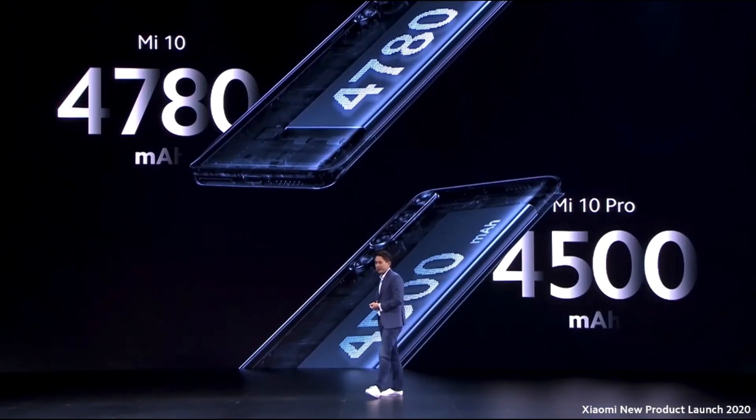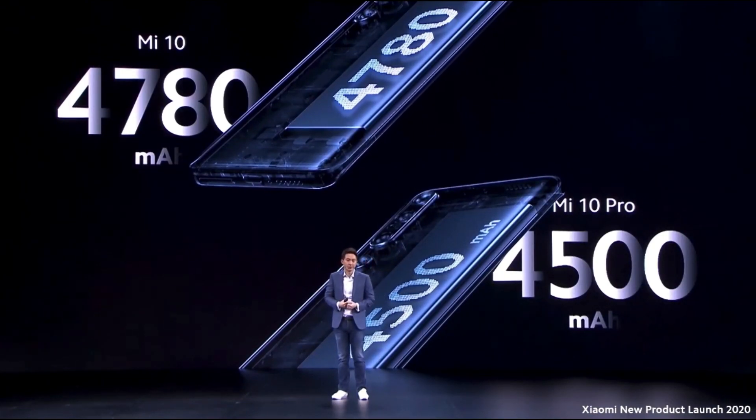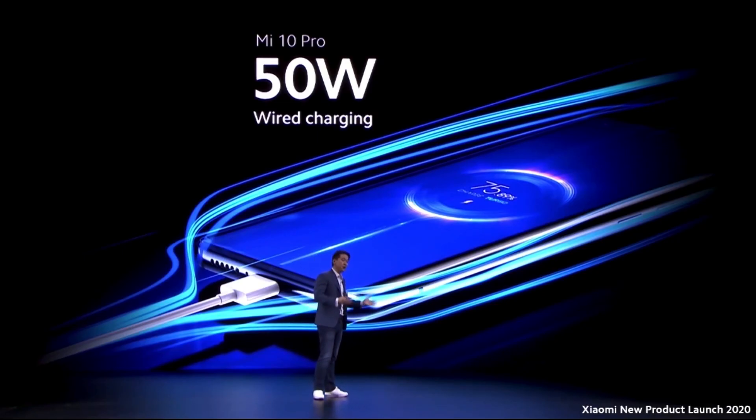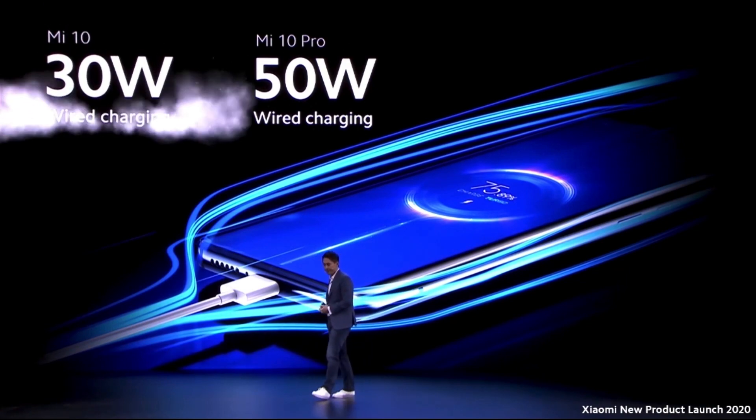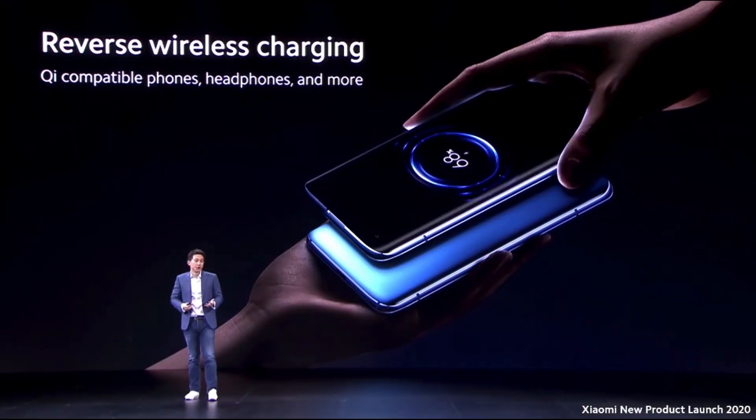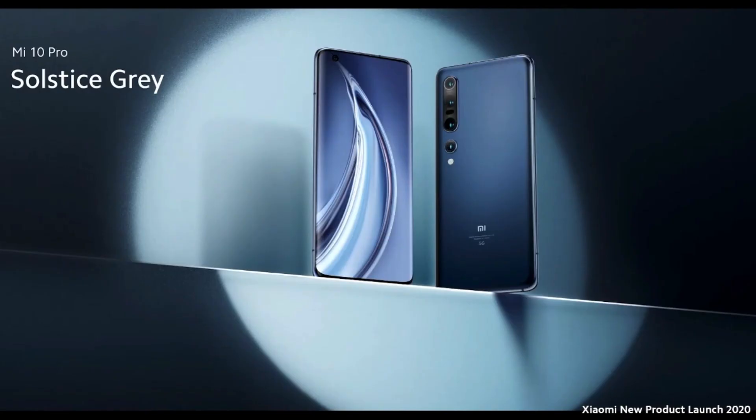Battery-wise, the Mi 10 has a 4780 milliampere battery, while the Mi 10 Pro has 4500 milliampere. The Pro version supports 50 watts fast charging for wired, and the non-Pro version supports 30 watts wired charging. Both can do 30 watts wireless charging and both support reverse Qi charging.